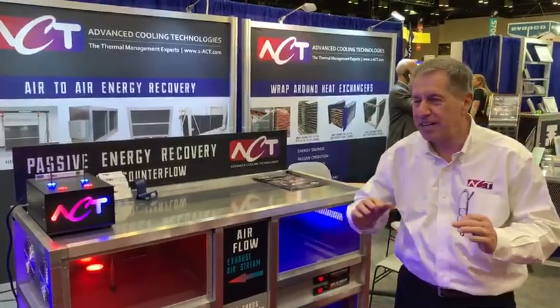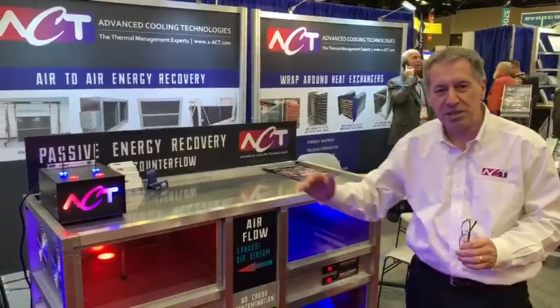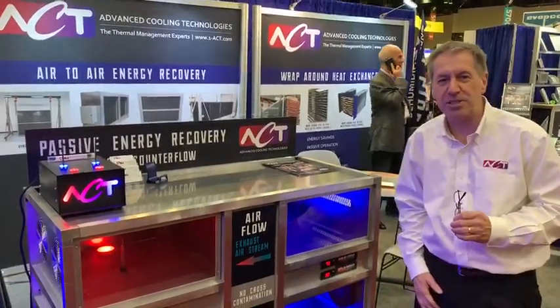And we're doing this without any pumps, motors, or controls — completely passive. So come by and see us at the AHR show this year. Thank you.